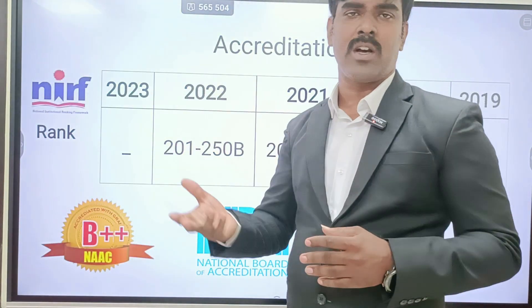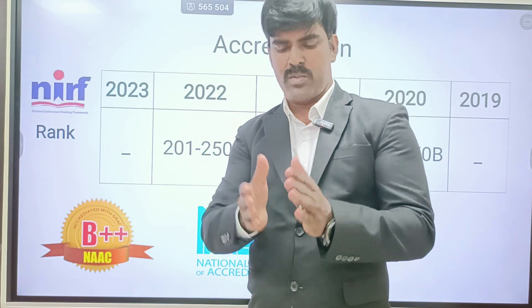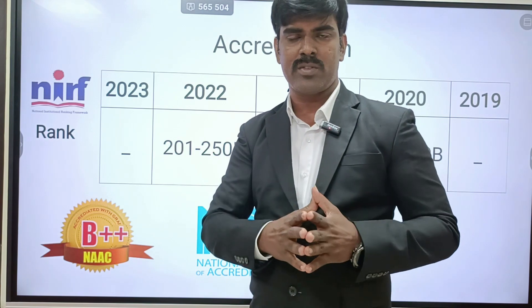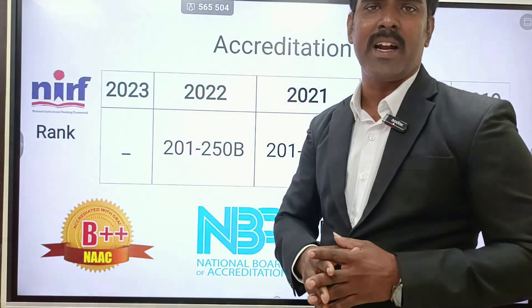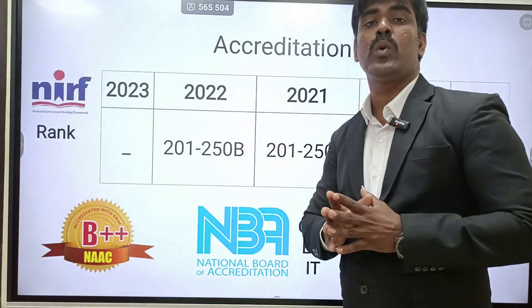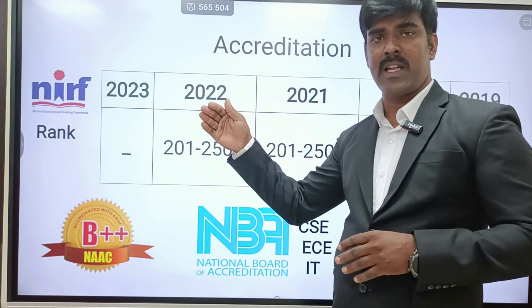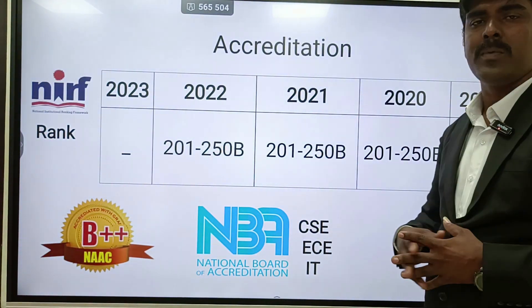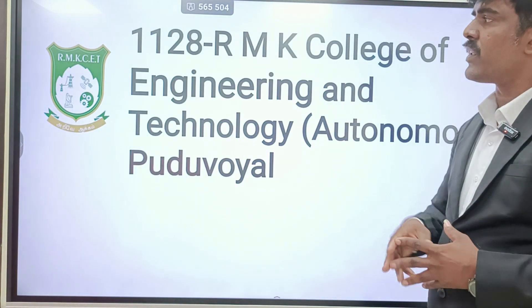RMD Engineering College shares the center of excellence facilities with RMK Engineering College — all on one campus. All the facilities of RMK Engineering College are available for RMD students as well. Placement is also similar — whatever RMK students are getting, the same placement opportunities are available for RMD students. For NIRF ranking, RMD is in the 201 to 250 band range. For NAAC, they have B++ grade. For NBA, they have three departments: ECE, CSE, and IT.